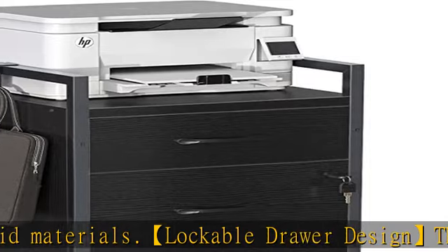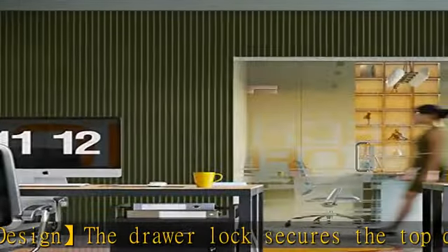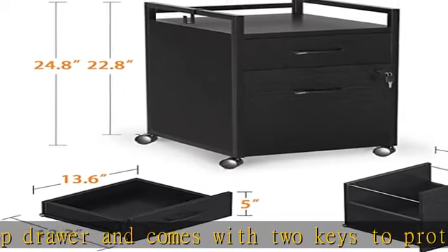This ODK file cabinet is equipped with four 360-degree swivel casters, and all the casters are lockable. You can move it smoothly and keep it in place without wobbling. It also works as a printer stand — the desktop surface is 15.7 by 15.7 inches.